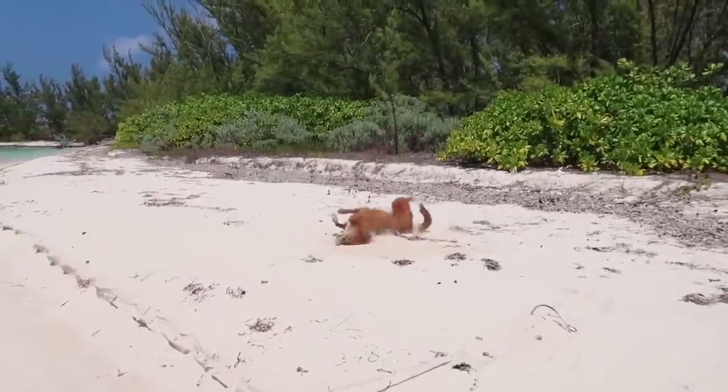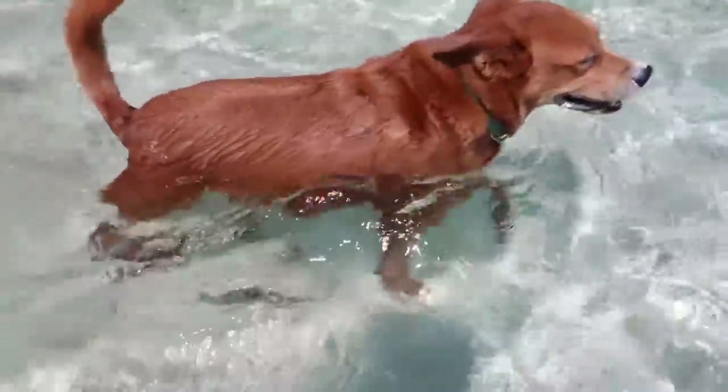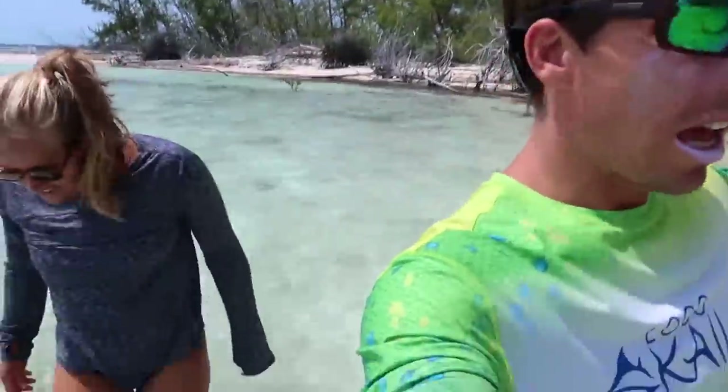What are you rolling in? He's trying to get to the other side of the island over here.